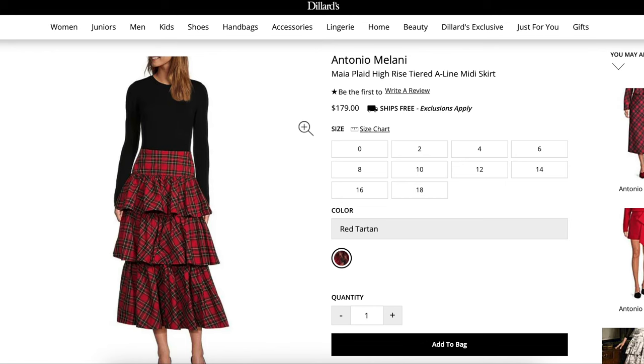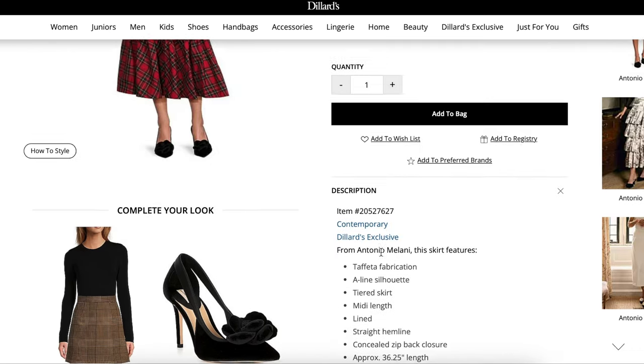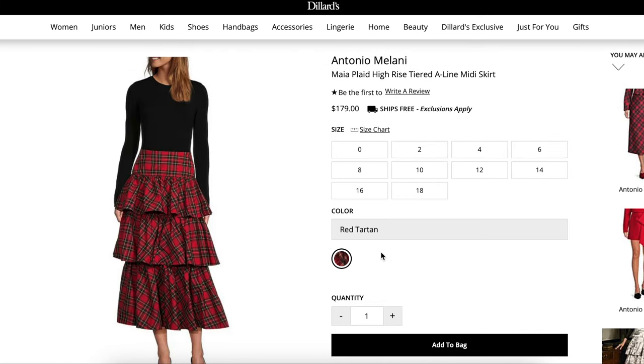Let's talk about this Antonio Milani Maya plaid high-rise tiered A-line midi skirt from Dillard's — $179, still way too expensive in my opinion. It features taffeta fabrication, an A-line silhouette, tiered skirt, midi length, lined, straight hemline, concealed back zipper closure, polyester, and dry clean only supposedly.